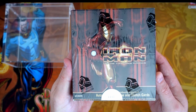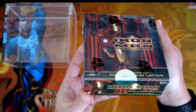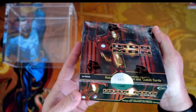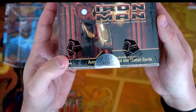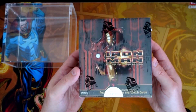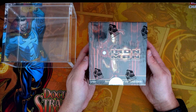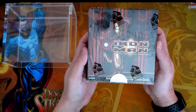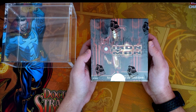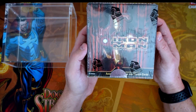Rittenhouse had the contract before Upper Deck to do Marvel cards. Back in 2008 when Rittenhouse produced these — and these are from the movie — there were only 9,000 boxes made. This is box number 1,112 of 9,000. I don't know how many of these sealed boxes are still out there; they very rarely pop up. The boxes tend to go somewhere between $1,000 and $1,500, with some going higher or lower depending on the seller.